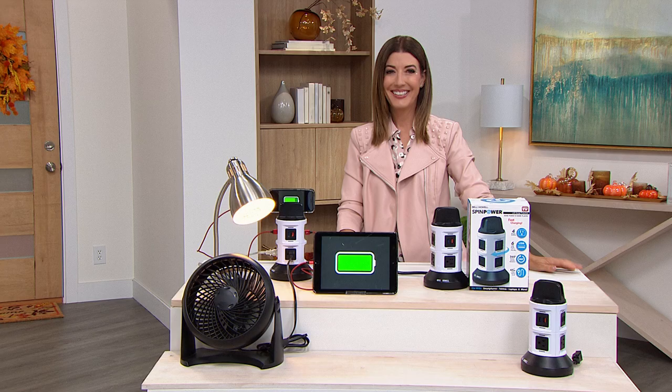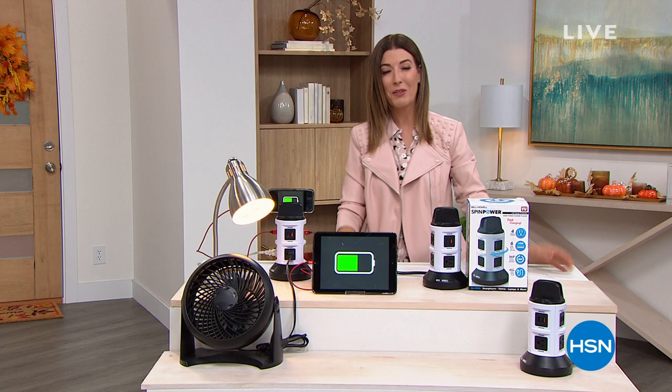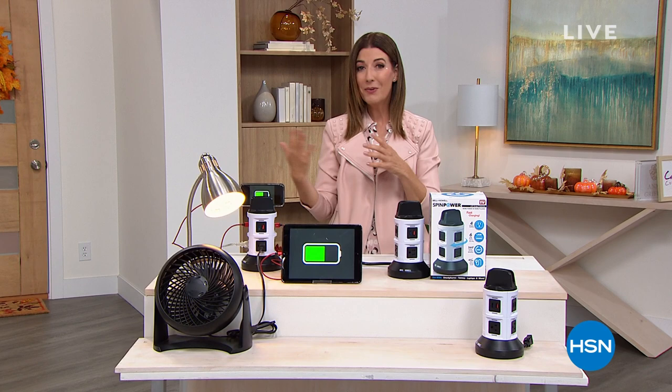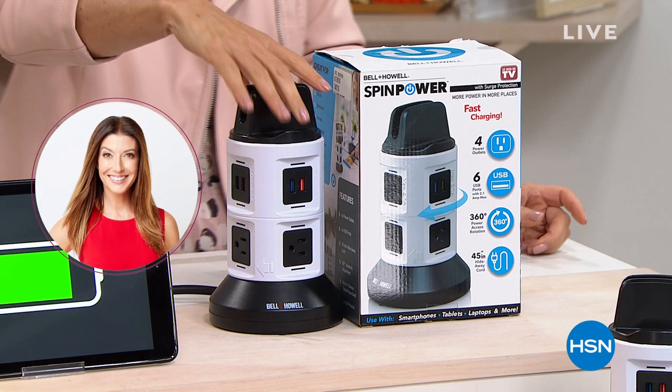With all of our crafting projects, we need power to plug in all of our amazing devices — whether it's your Cricut Maker, cell phones, tablets, a table lamp, or a fan to keep you cool while you're crafting. We need a great solution. Thanks to Bell & Howell, here is the ultimate spin charging station.